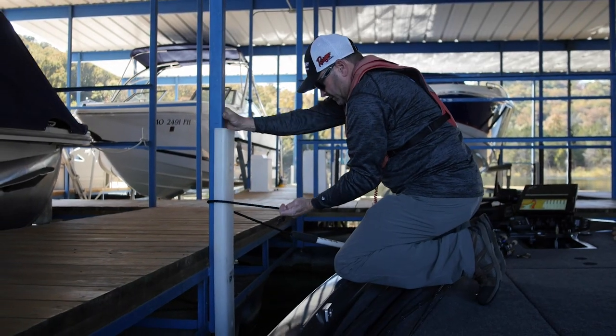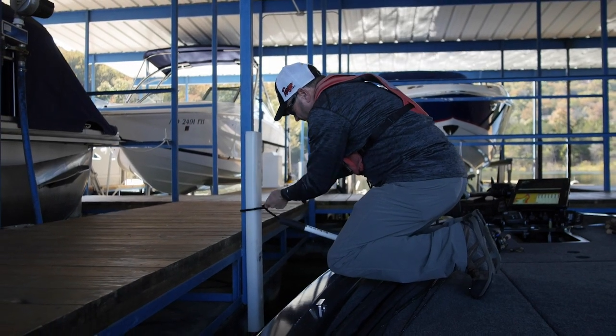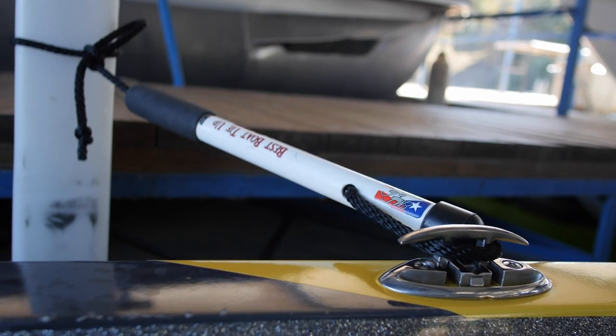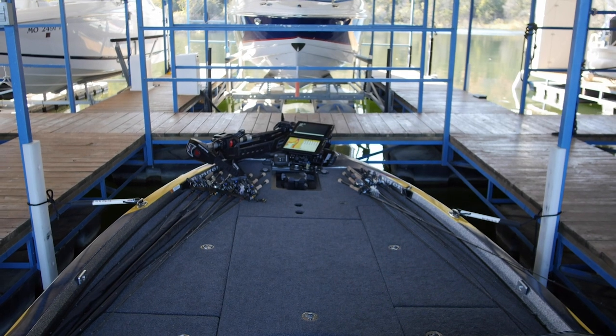A lot of times we as anglers might rent a cabin or something and we actually get to moor our boats overnight in a stall. The beauty of these is you can put one on each of the four cleats on your boat, tie it off to the dock, and it's going to keep your boat away from the dock through the course of the night.